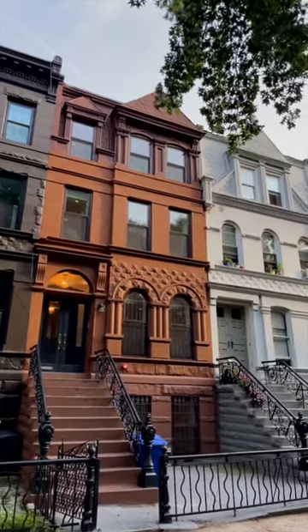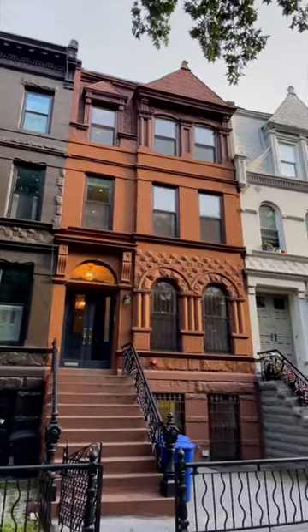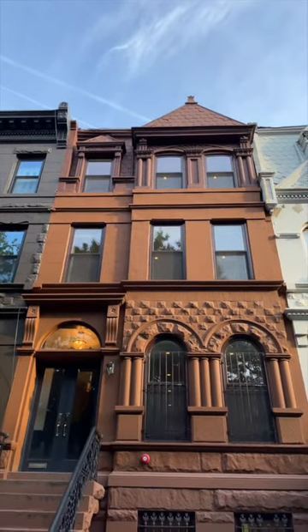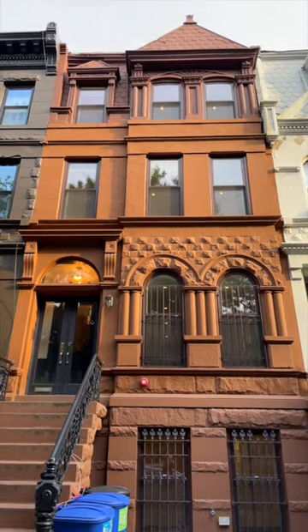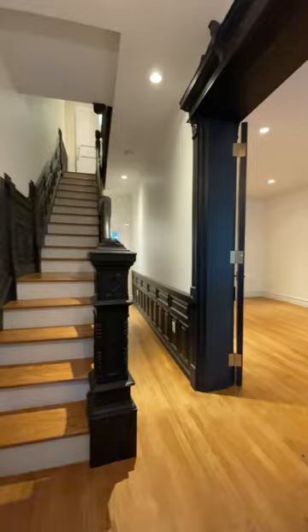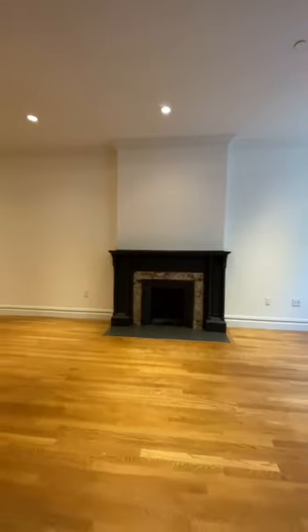Get ready for a 60-second brownstone tour. Today we're in the Stuyvesant Heights Historic District in Brooklyn, touring a brownstone originally built in 1892. This home is all Queen Anne style on the outside and newly renovated on the inside.